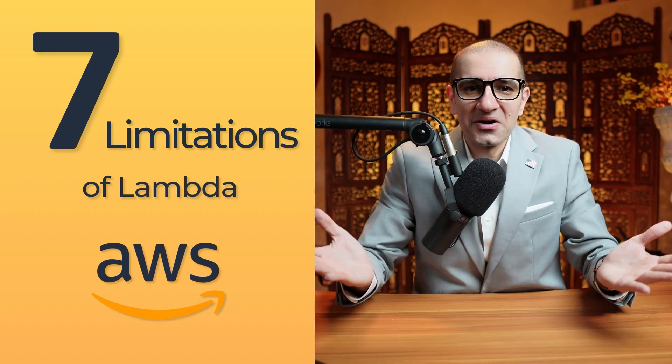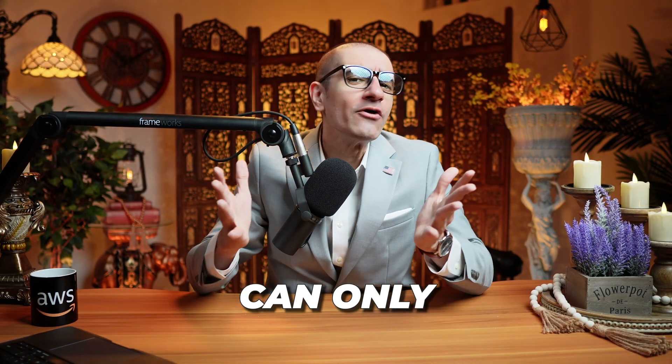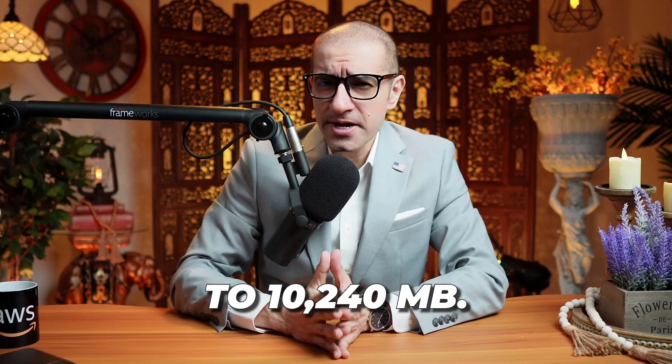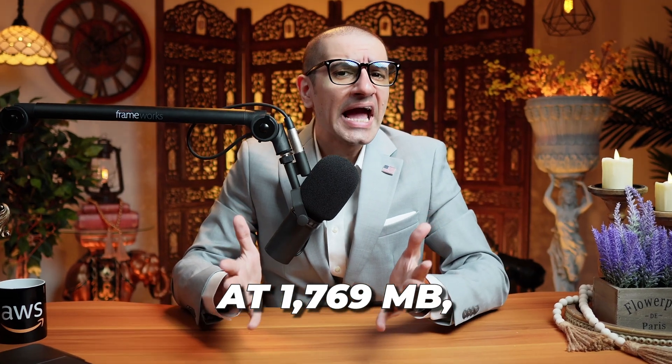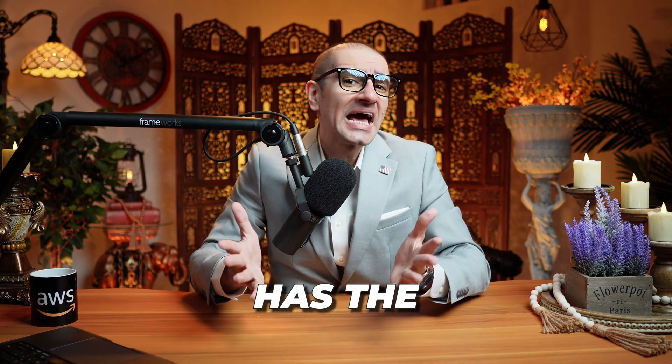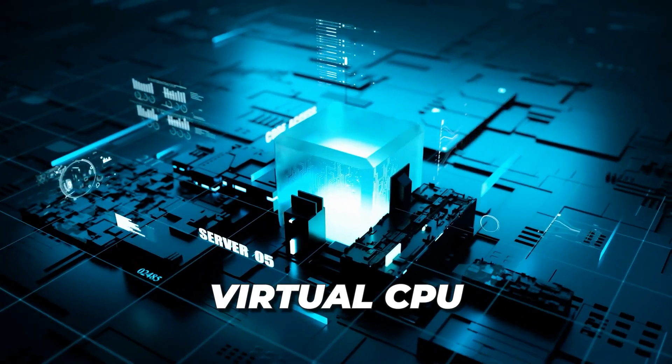Let's get into it. Number 1: your Lambda function can only be assigned a memory size ranging from 128 to 10,240 MB. For reference, at 1,769 MB, a function has the equivalent of one virtual CPU.